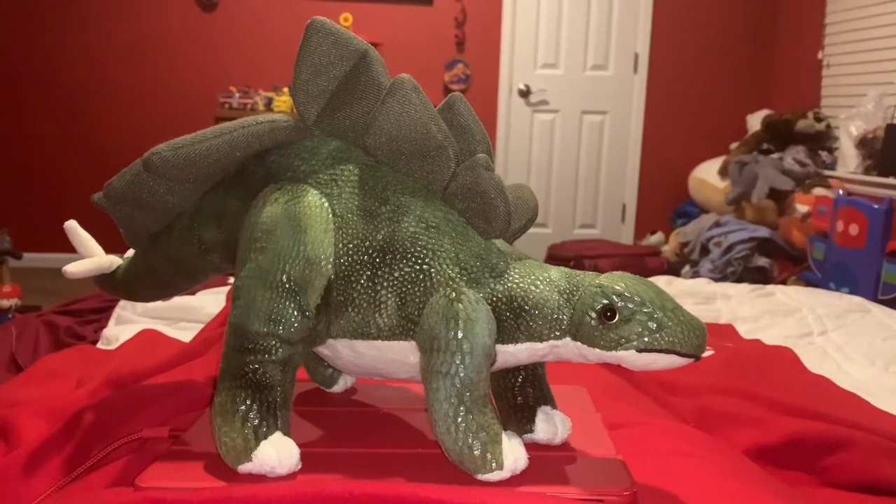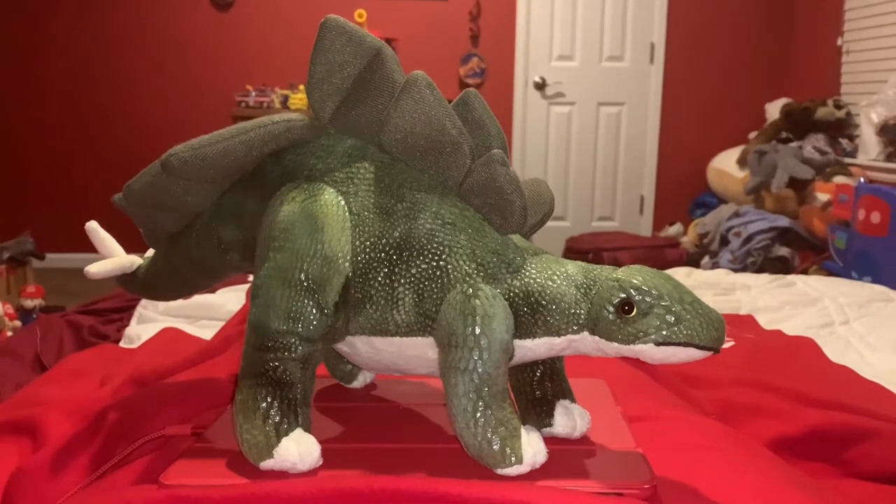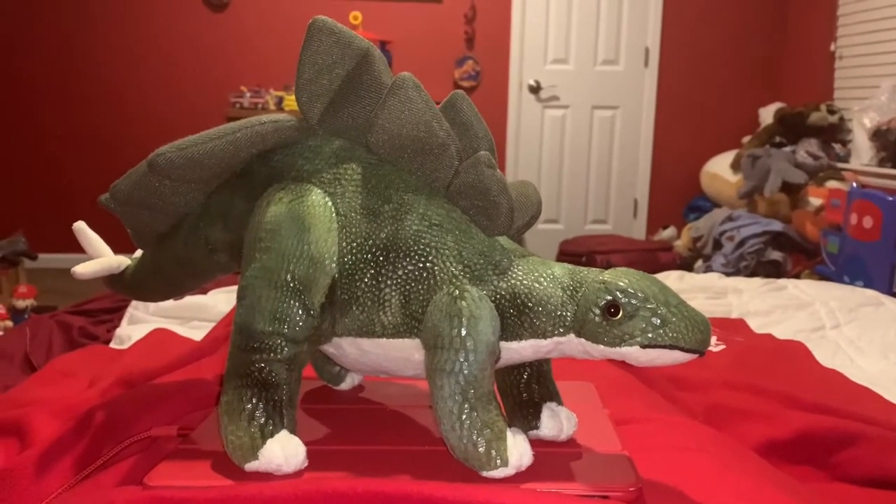Hi guys, Adam here, and welcome back to the reveal in Adam's Toyland. Today, I'm going to be showing you this Wild Republic Stegosaurus.